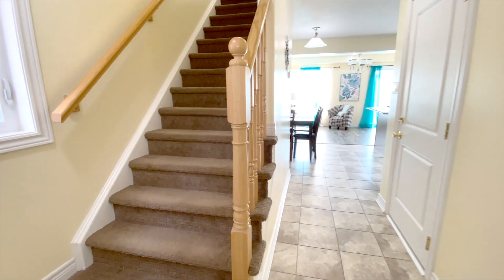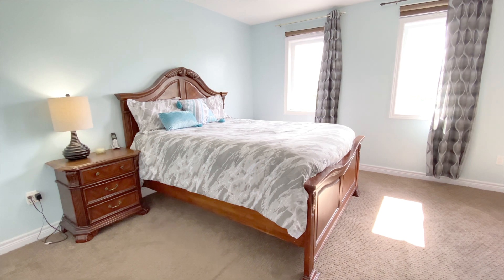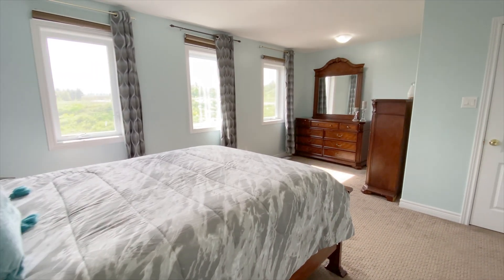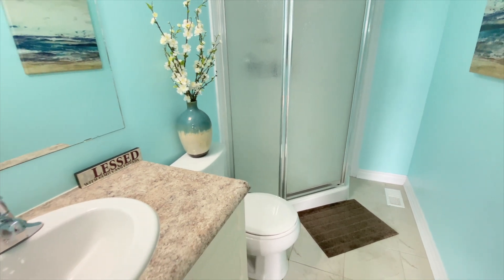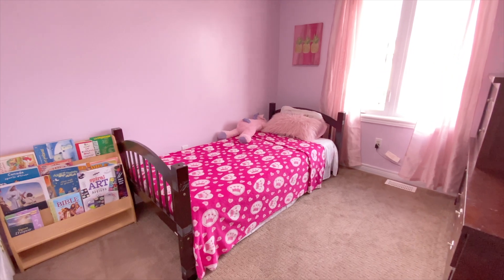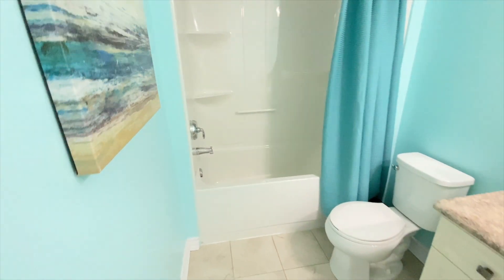Heading upstairs, I'll take you to see the primary bedroom first. I love all the space, as well as these three windows letting in all the light. There's a walk-in closet as well as this three-piece ensuite bathroom. Down the hall, there are two more bedrooms, as well as this roomy four-piece bathroom.